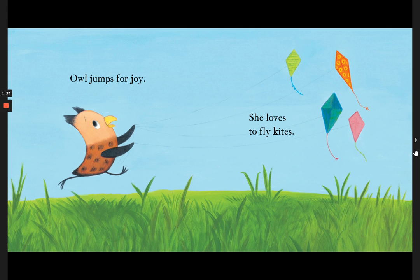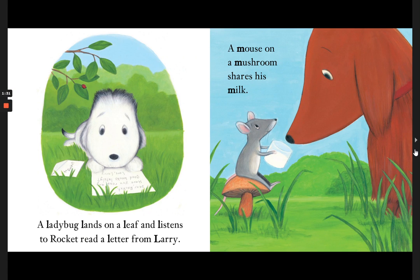Owl jumps for joy. She loves to fly kites. A ladybug lands on a leaf and listens to Rocket read a letter from Larry.